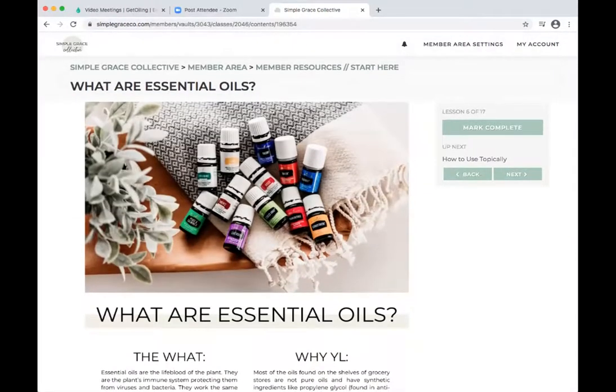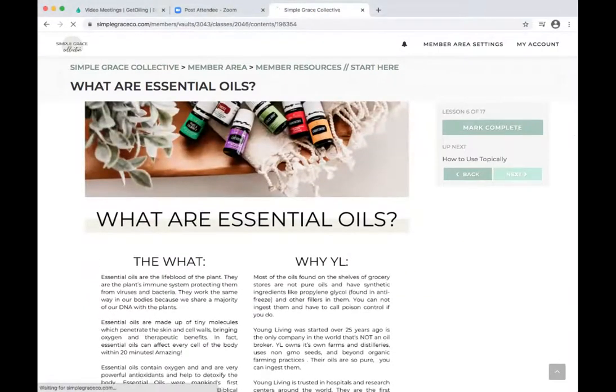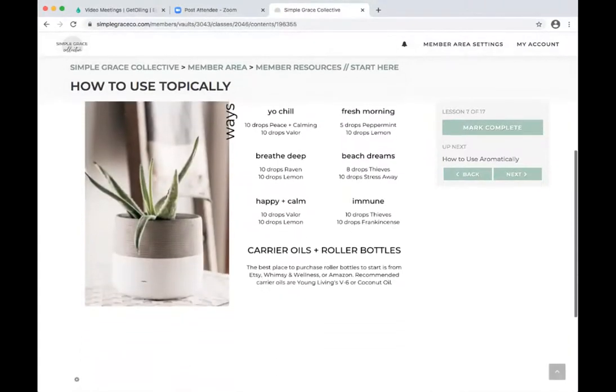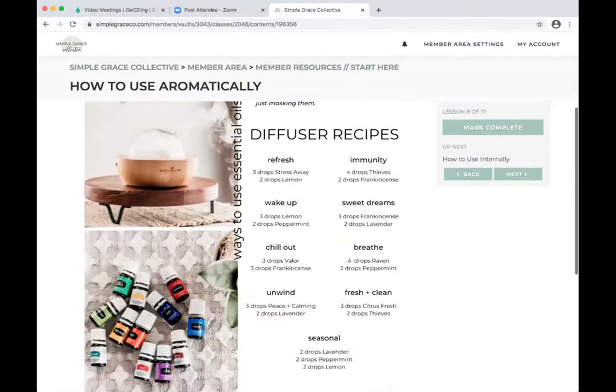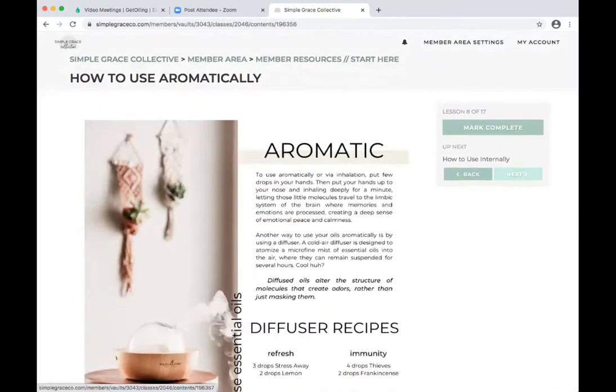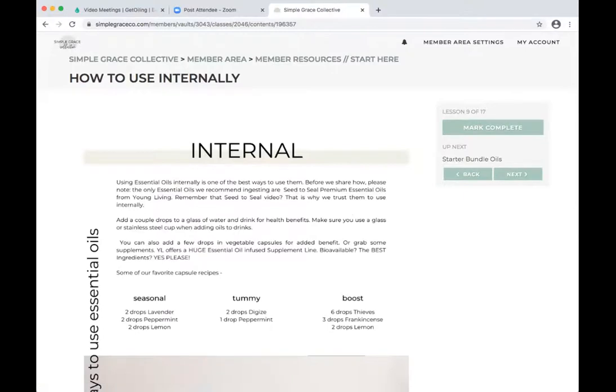Sarah and I created some content ourselves — Sarah is an amazing photographer, by the way. This walks through what essential oils are, topical roller blends, and how to use aromatically. We also cover how to use internally. We know that's not always compliant in every market, so make sure you know what compliance is. A lot of us have members in different markets, so even if you're from a market that doesn't do internal, you might have members that are in one that does.